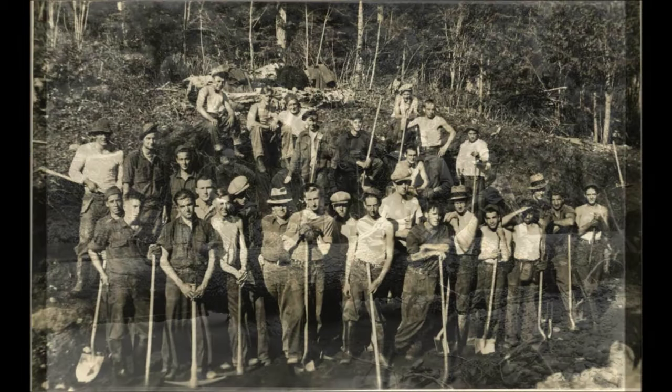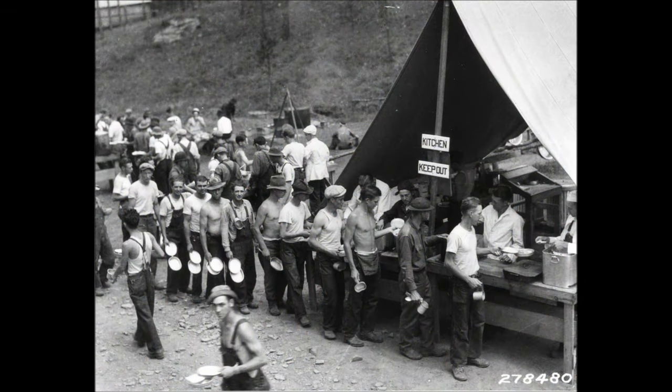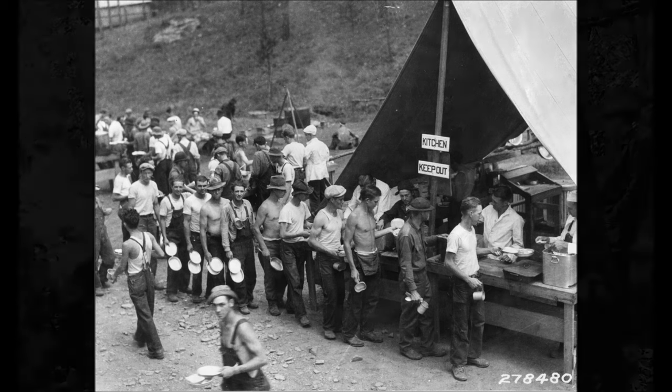Each enlistee was required to take a physical examination prior to joining. Physical fitness was important because of the demanding labor that would be involved. Each CCC worker was given meals, housing, a uniform, and $30 a month.